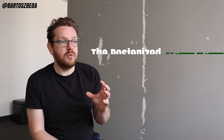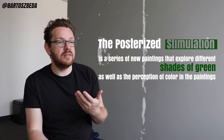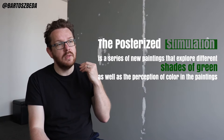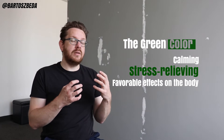The Posterized Stimulation series is a series of new paintings that explore different shades of green as well as the perception of color in the paintings. The primary effects of the color green on our body are widely known and used in advertising, psychology, and in our approaches to nature. Green colors are calming, stress relieving, and generally have favorable effects upon our bodies.